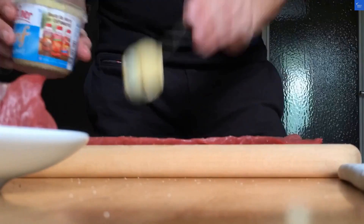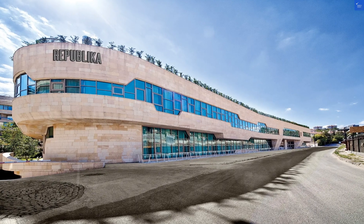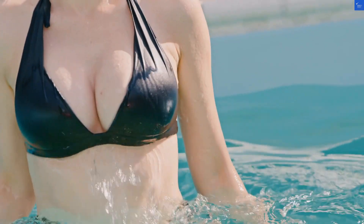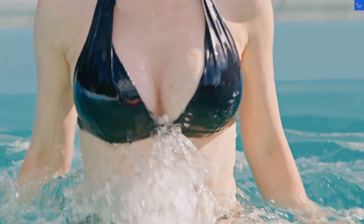Now let's talk amenities. The outdoor pool is nice but could use a bit more sunlight — I'd rate it 6 out of 10. And while they have a gym, I'm not sure if air squats count as a workout if you just ate a massive kebab.